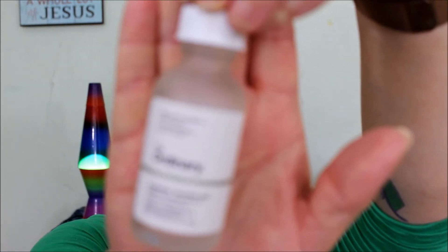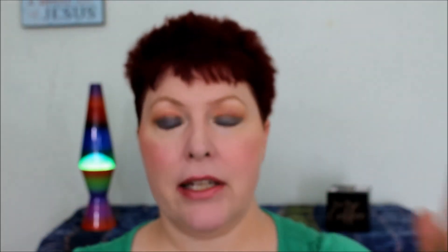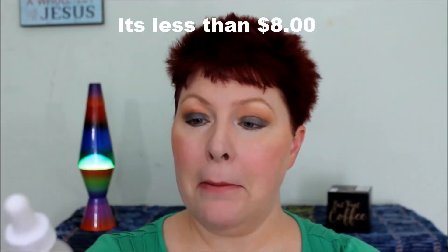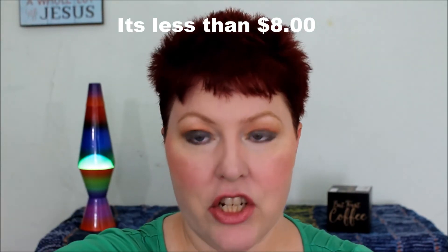Next is The Ordinary Argireline serum — I've already repurchased this. I really do think putting it on, especially up here around the eyes, it really does help. And for the price you can't beat it — the price is just next to nothing. I love it.